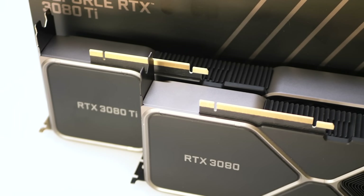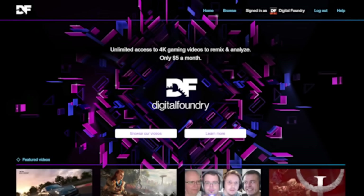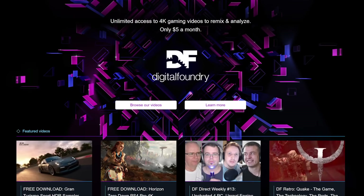That's all from me for now — please do like, subscribe, and share. If you're already subscribed, ringing the bell opens the door to instant notifications when we have a new video. The DF Supporter Program offers the full Digital Foundry experience: bonus videos, behind-the-scenes content, early access, full DF Retro, and a close relationship between the team and our supporters. There are also pristine-quality video downloads of everything we do. Thanks for making it all the way to the end, and thanks for watching and supporting Digital Foundry.